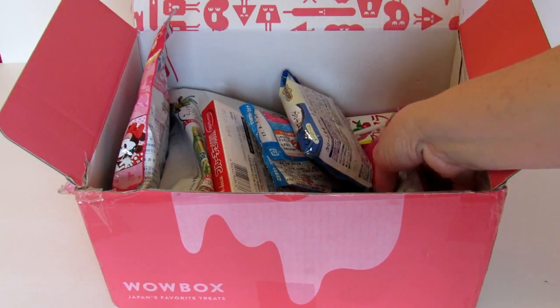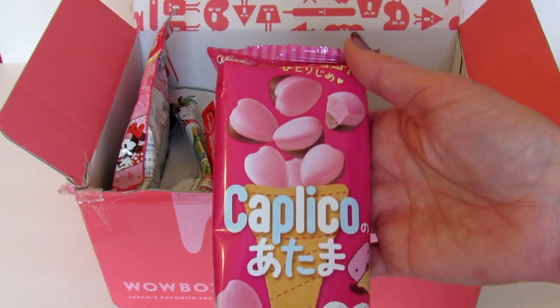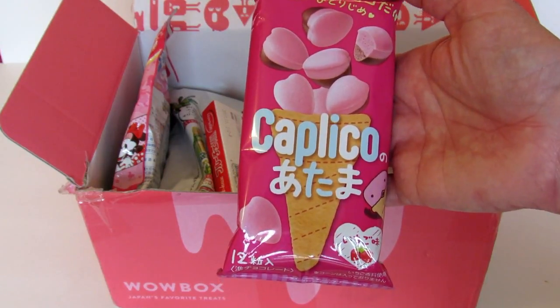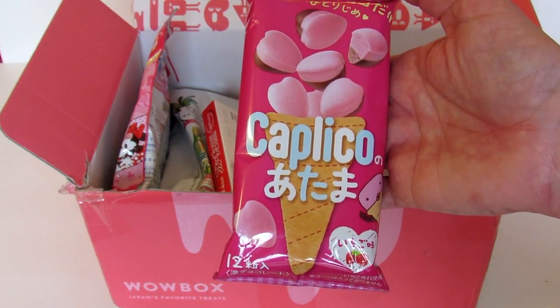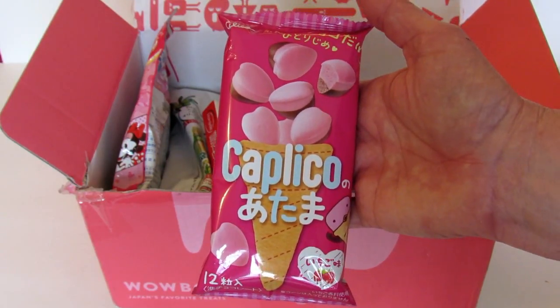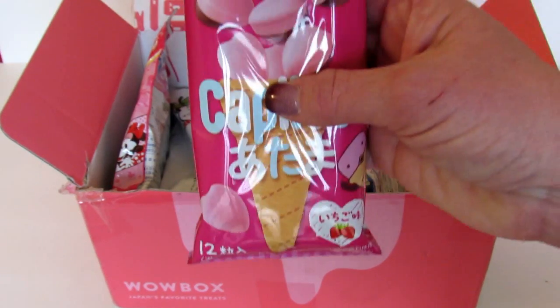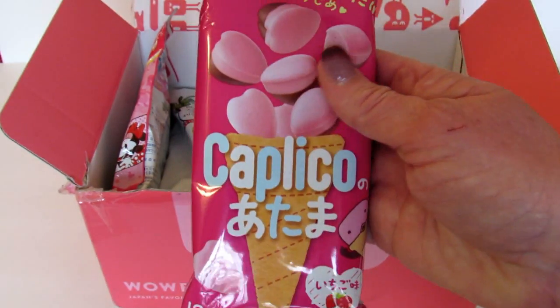The first thing I see in here is Kaplico — Kaplico no Atama, I hope I'm saying this correctly. I've seen these before and they usually look like a big ice cream cone. This is the same thing, it's just in 12 smaller pieces. These are really cool.